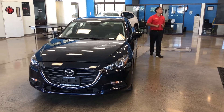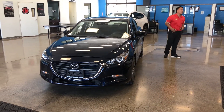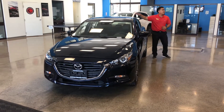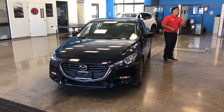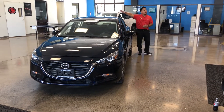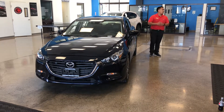Hello everyone, my name is Colin. I'm a sales consultant at Cutter Mazda Waipahu on the west side. Today allow me to introduce you to the brand new 2018 Mazda 3 Touring. The Mazda 3 comes in three different trim levels: our base model, the Sport; the Touring, which I'll be showing you today; and our most upgraded package, the Grand Touring.